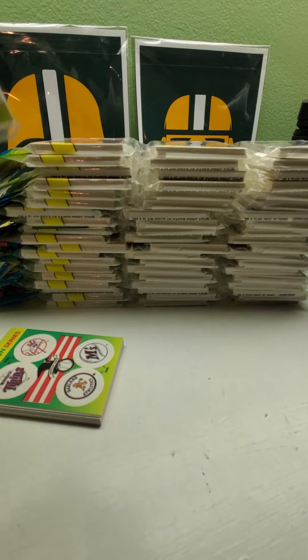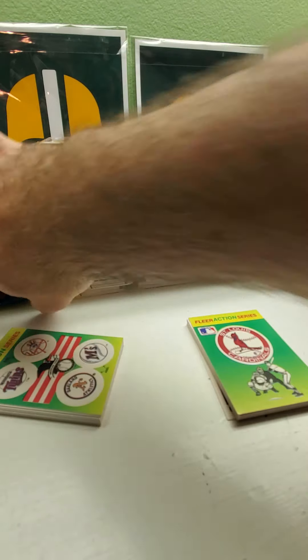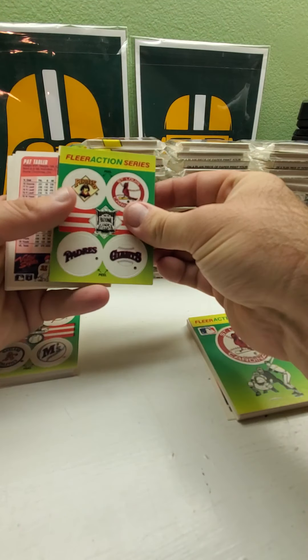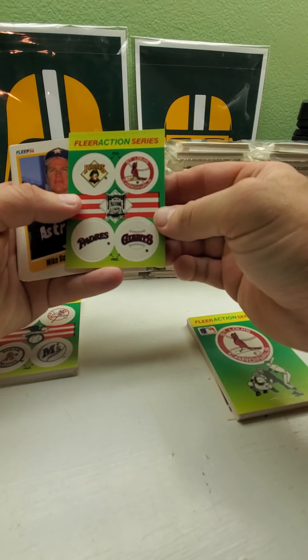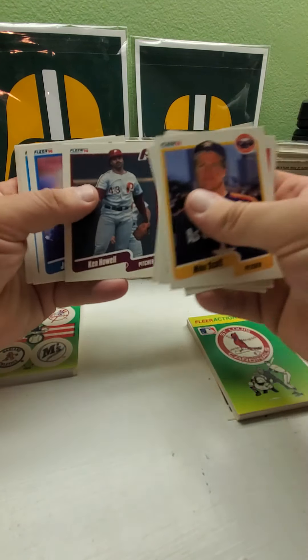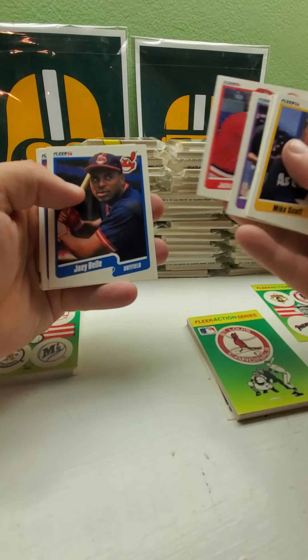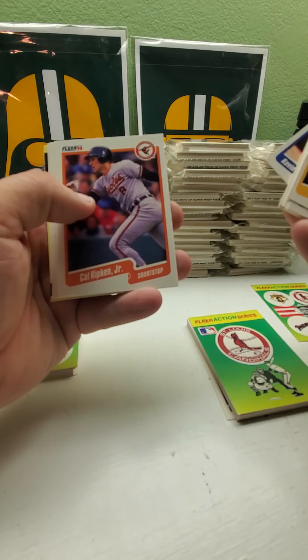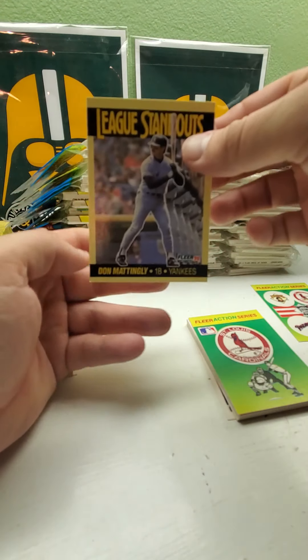Hopefully everybody's having a good day, good night, good evening, or whenever. Please check out my other videos and tell your friends to help me subscribe. Here we go with the first rack pack — we got Pirates, St. Louis, Padres, and the Giants for the sticker. Mike Scott, Dennis Eckersley, Bobby Thigpen, Mark Davis, Mitch Williams save leaders. There's Joey Bell, Cal Ripken Jr., and then we got Don Manley standout — the league standouts insert.